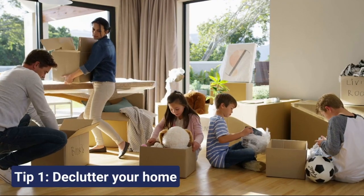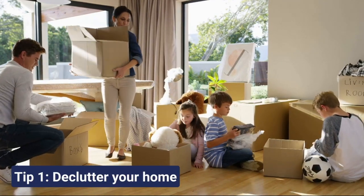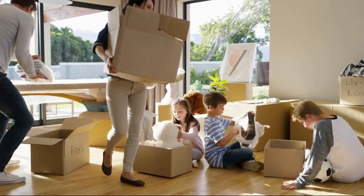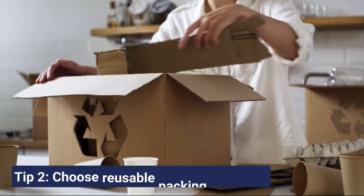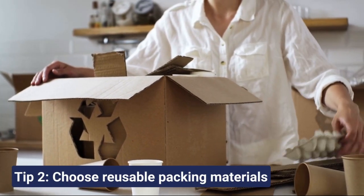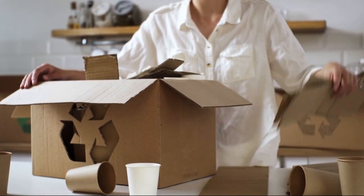Firstly, declutter your home. Not only does this simplify your move, but it also reduces the quantity of packing materials required. Opt for reusable packing materials. They're sturdy, cost-effective, and much kinder to our planet.